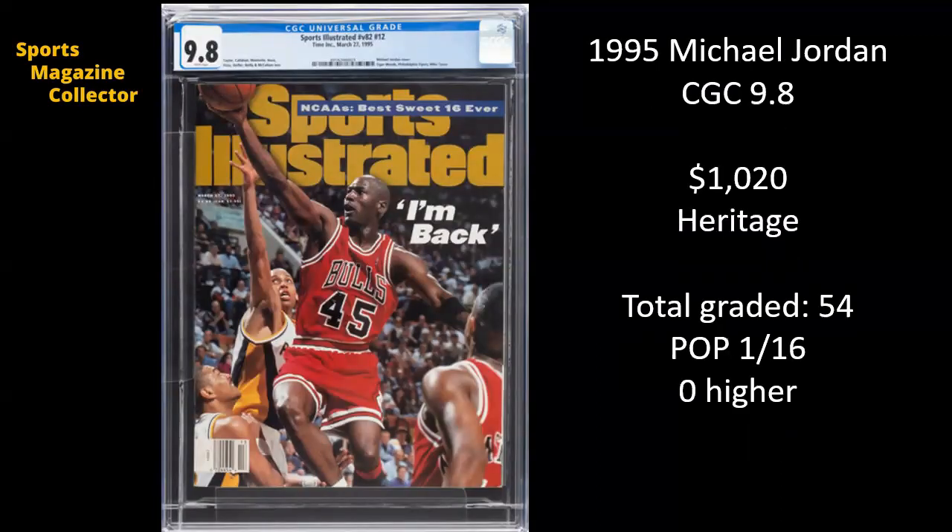Another Michael Jordan 9.8. This is from 1995 — I'm back. This was after he announced his return to basketball after his venture with baseball. This is the only Michael Jordan cover that has him wearing the number 45 jersey, which I think makes it pretty interesting. It's also got Reggie Miller in the background — this is actually the only time Reggie Miller ever appeared on a weekly Sports Illustrated issue. So you could consider this to be Reggie Miller's first cover too, which is kind of an underrated component of this specific issue. There have been 54 copies graded, and at a 9.8 it is one of 16.